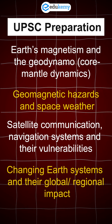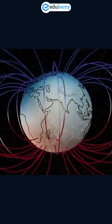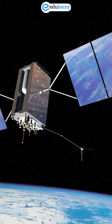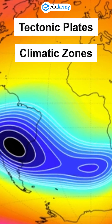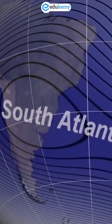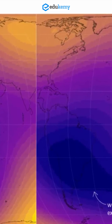The SAA reminds us geography isn't static. Our Earth is alive, internal processes matter, and human technology sits on top of that dynamic system. So next time you think about tectonic plates or climatic zones, remember the magnetic zone beneath your satellites. The South Atlantic Anomaly might just be the silent gateway to understanding Earth's deeper secrets. Stay curious.